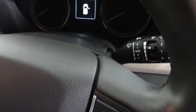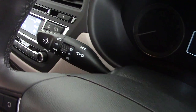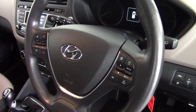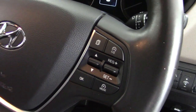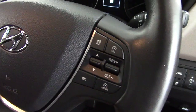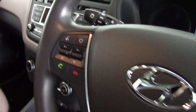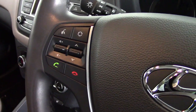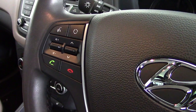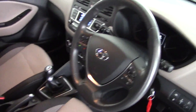The Premium SE comes with automatic rain-sensing windscreen wipers and automatic headlamps as well. Nice leather-covered multifunction steering wheel, and we've got buttons on here for the trip computer settings and also the various cruise control settings, as well as a speed limiter on the cruise control. And on the left-hand side here we've got the controls for the stereo and also for the Bluetooth phone system to allow you to make and receive calls hands-free.